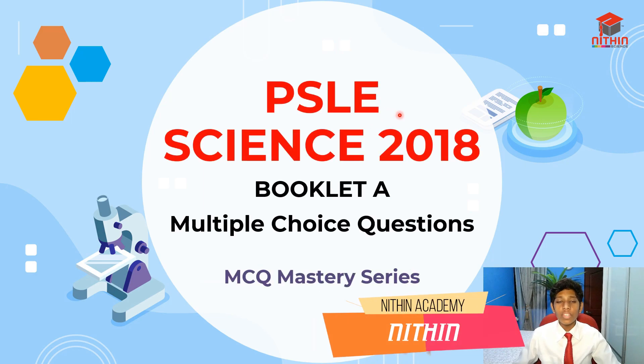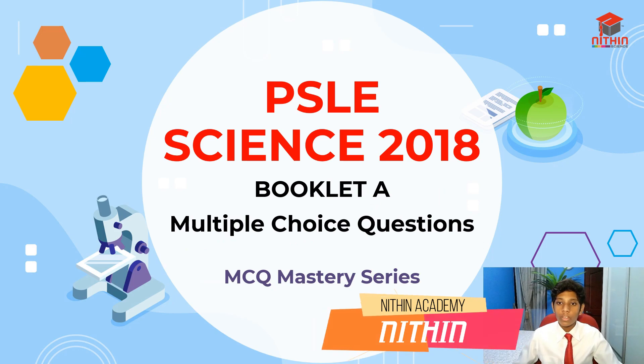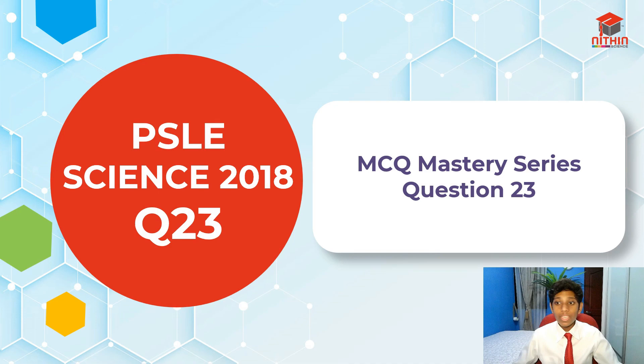Hello everyone, welcome to Nitin Academy. I'm Nitin and today in the PSLE Science 2018 paper I'll be going through Booklet A, testing us on multiple choice questions. Let's get started. I'll be going through question 23 today, so let's take a look at this question first.